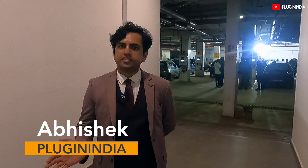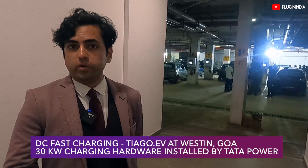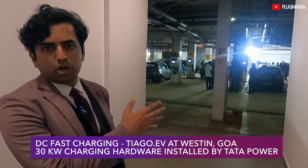We are at the garage of the Westin where, if you can see it behind me, about 30 Tata Tiago EVs are charging right now. Our Tata Tiago EV is also among them.